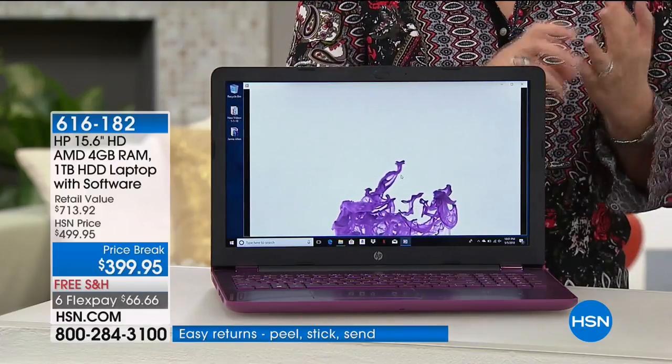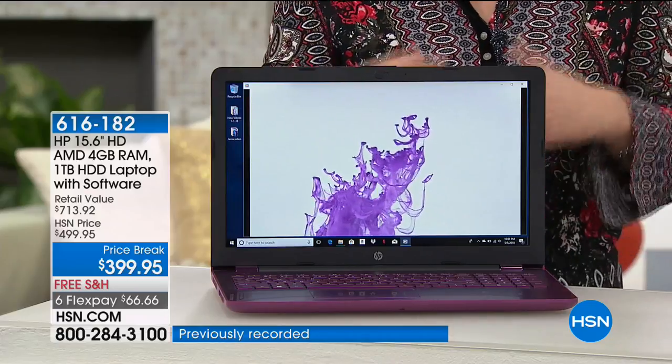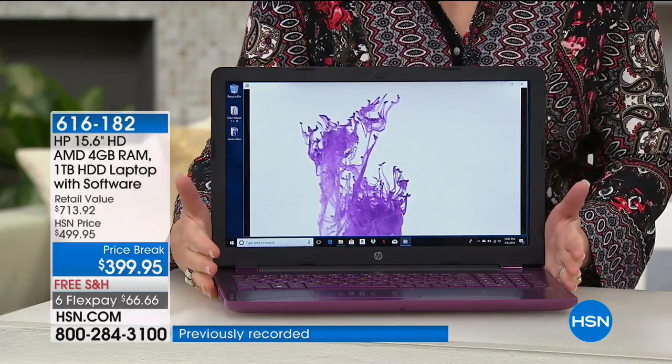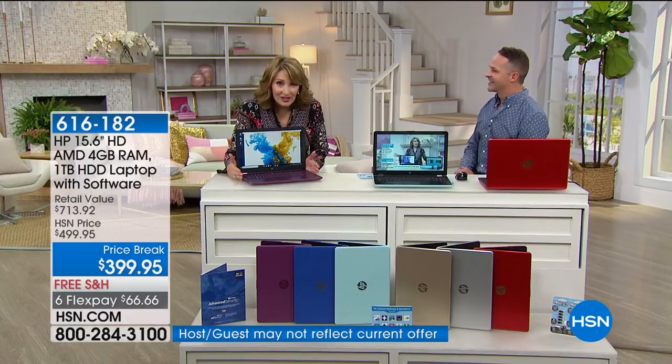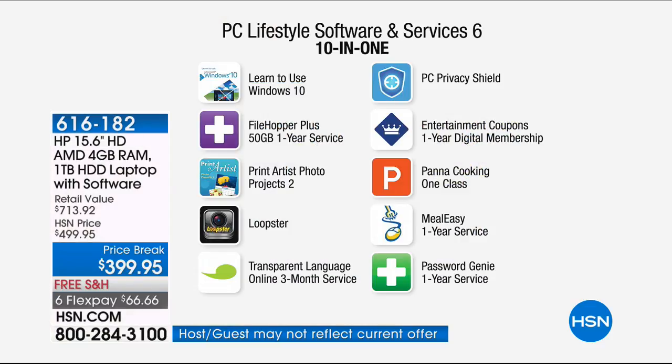The warranty and the software — guys, the software costs more than the computer. $143 dollars worth of software is included. That's fabulous. Let's show you the software. To Colleen's point, $443 worth of additional software is included, so when you get your computer home the first thing you do isn't pull out your credit card. We've already built in this software wardrobe. Windows 10 is your operating system — it's super simple to use, but it's great to have a little tutorial. File Hopper Plus is a great program for saving files offline. Print Artist Photo Works is great too.